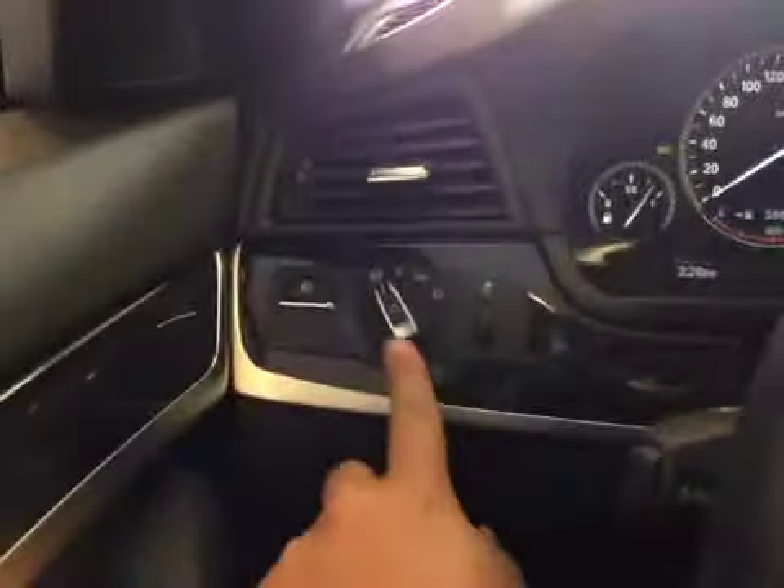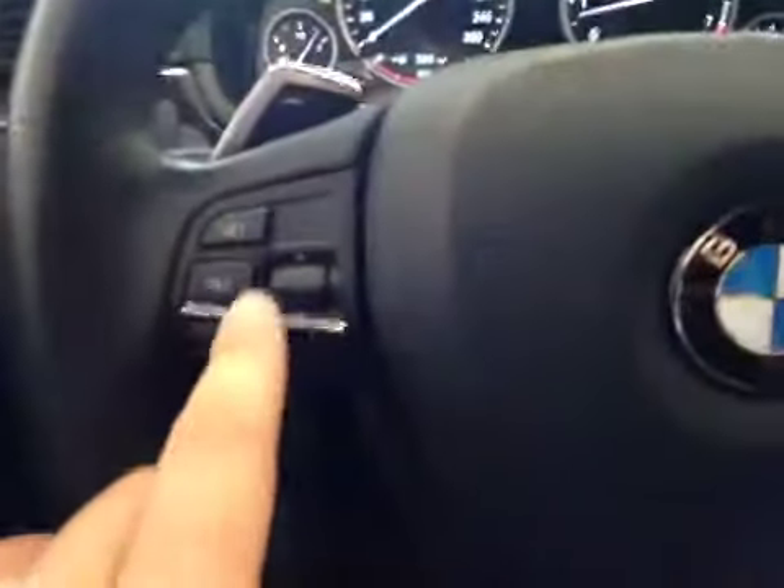From the driver's seat, we have power windows, power mirrors, also power folding mirrors, headlight switch, fog light switch, cruise control, stereo control, and hands-free control.